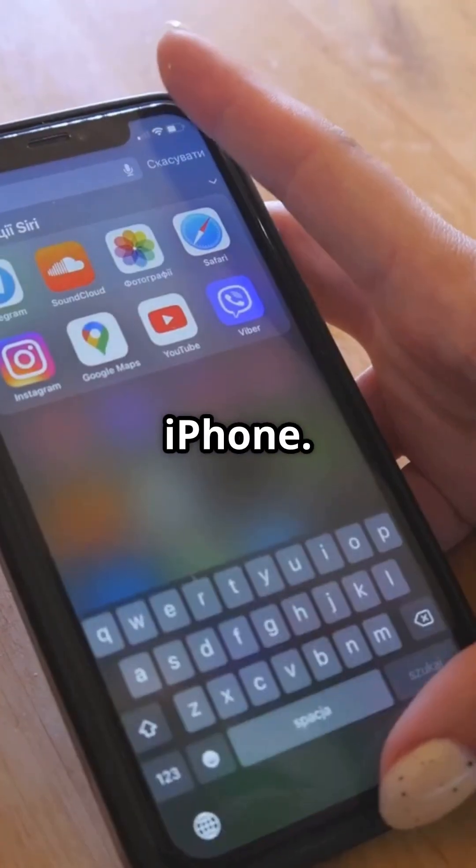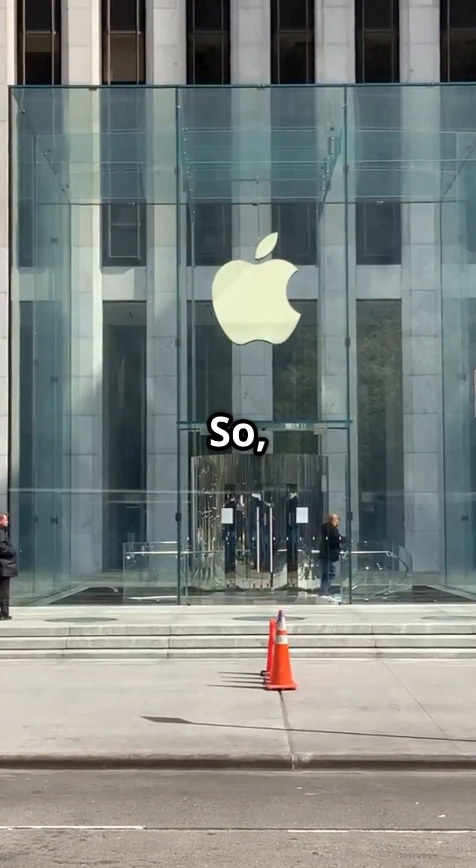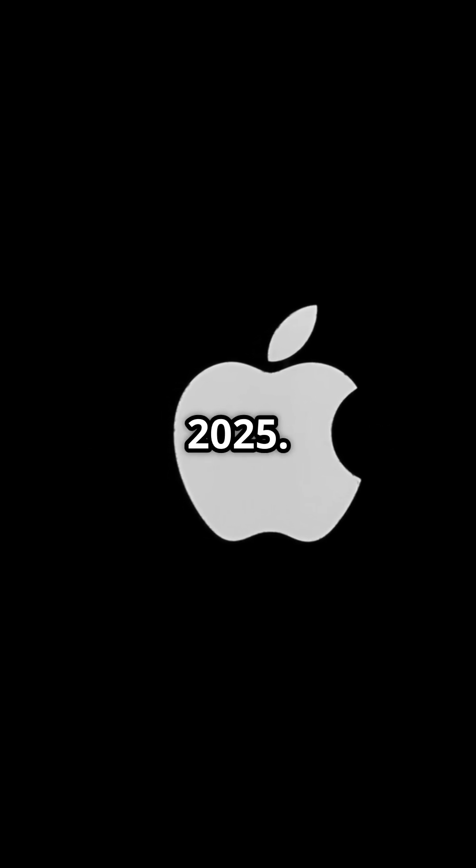You need to watch this if you own an iPhone. Apple just released critical updates to fix serious security flaws. Apple patched two zero-day vulnerabilities on April 16, 2025.